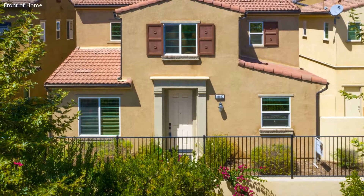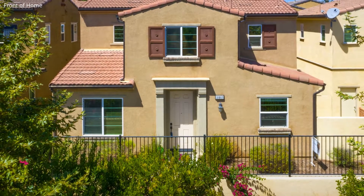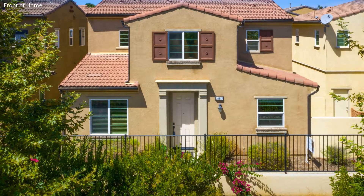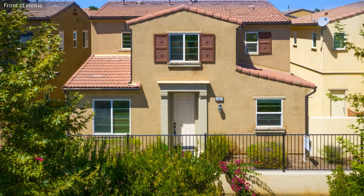This single-family home, covering more than 1,600 square feet and situated in a great neighborhood, is close to shops, restaurants and other amenities.